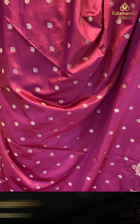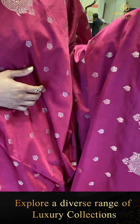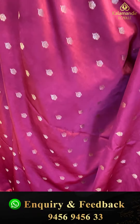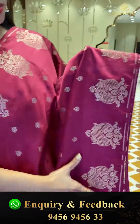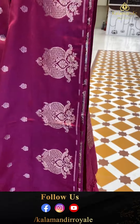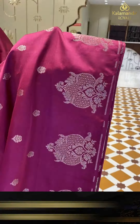All over the saree we are seeing a golden flower butta in a nice magenta color. The saree top and bottom borders are nice butta styles. All over the saree — the golden saree butta.